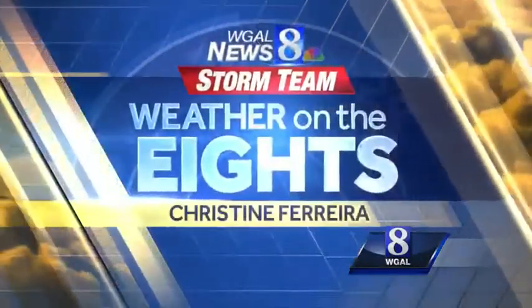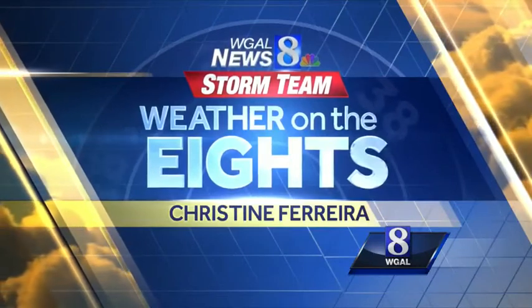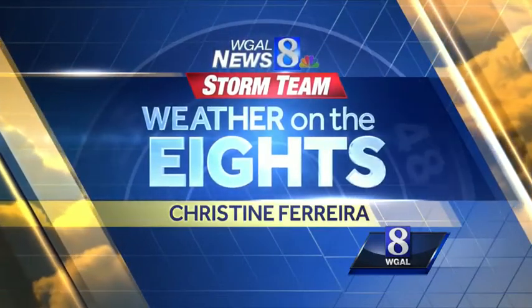News 8's weather on the 8's with meteorologist Christine Ferreira. Hi everyone, good morning. We're starting out right now with Super Doppler 8 coming up for you in just a few seconds here.